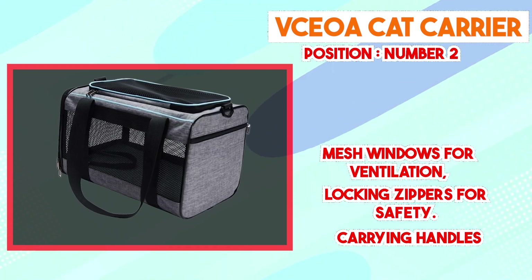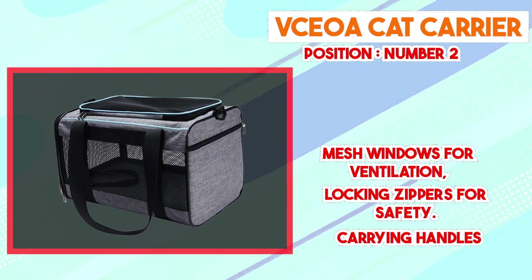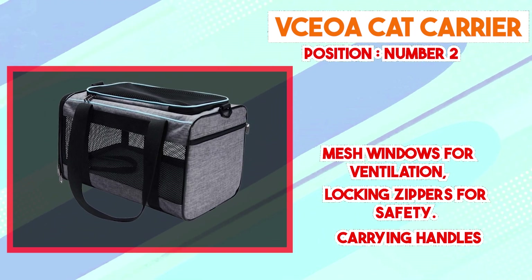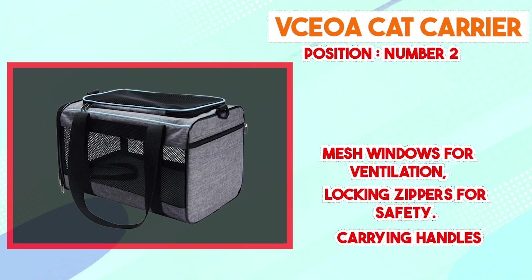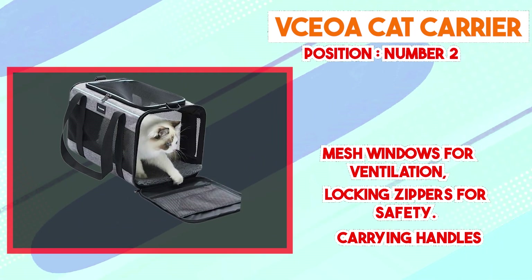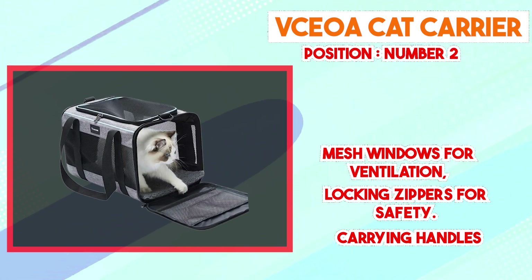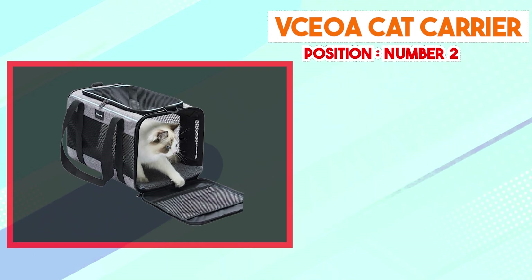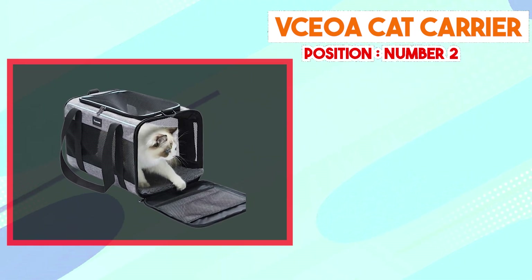In conclusion, the VCOA Cat Carrier stands out as a functional and user-centric solution for cat transportation. Its durable construction, top-loading design, ventilation system, interior comfort, and portability collectively make it a viable choice for various travel situations. The carrier's attention to safety, convenience, and the well-being of both cat and owner showcases its suitability as a dependable option for pet owners.